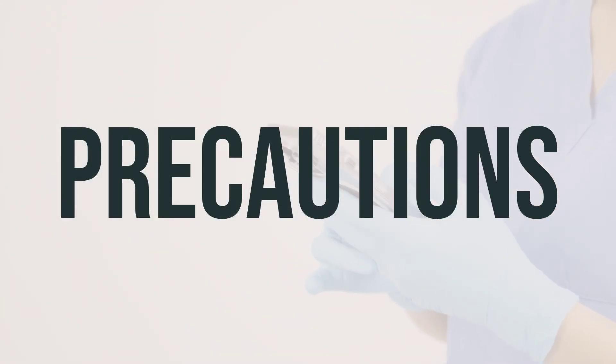Before taking ARIPED-200, inform your doctor or pharmacist if you are allergic to erythromycin or other similar antibiotics, or if you have any other allergies. Discuss any inactive ingredients with your pharmacist as they may cause allergic reactions or other issues. Also inform your doctor about your medical history, especially if you have kidney disease, liver disease, or a certain type of muscle disease called myasthenia gravis.